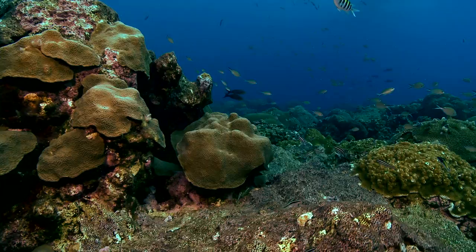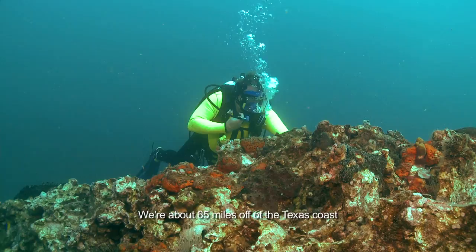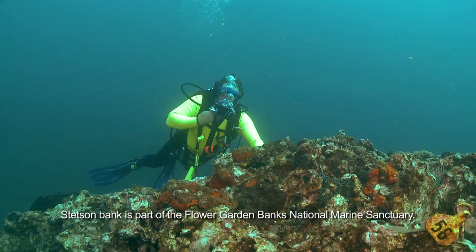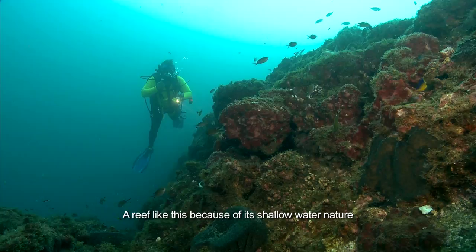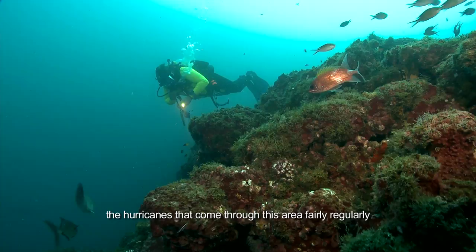Here we are at Stetson Bank, about 65 miles off the Texas coast. Stetson Bank is part of the Flower Garden Banks National Marine Sanctuary. We're about 35 feet deep and this is a really dynamic habitat — high energy, wave energy, sunlight. A reef like this, because of its shallow water nature, is heavily impacted by the storms and hurricanes that come through this area fairly regularly.